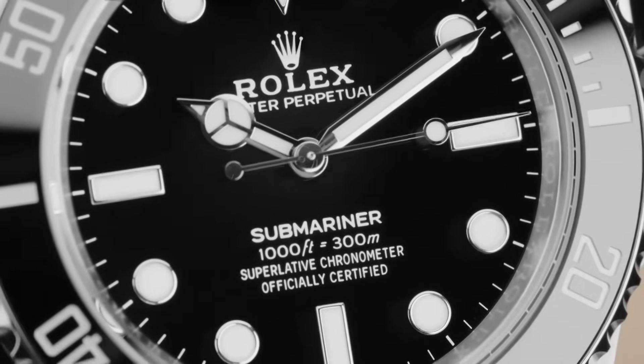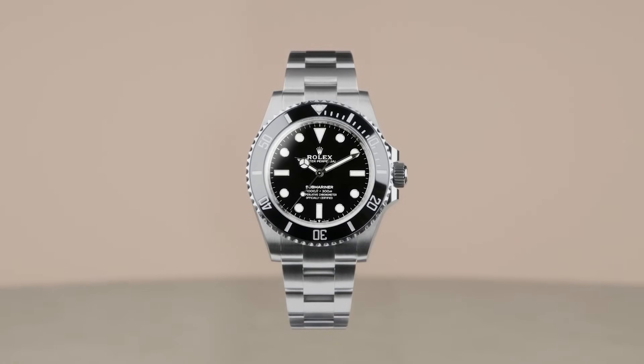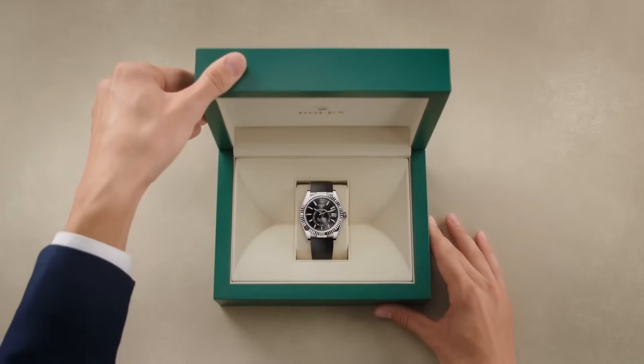The Rolex Submariner, launched in 1953, revolutionized dive watches with its waterproof case and rotating bezel, becoming an iconic symbol of underwater exploration — famously worn by James Bond in several films. Finally, a good watch. Not only is it the most recognizable watch in the entire industry, but it's also incredible value and a perfect daily. You can swim with it, it's robust, it has a very reliable movement. It lands in the 'incredible' tier.